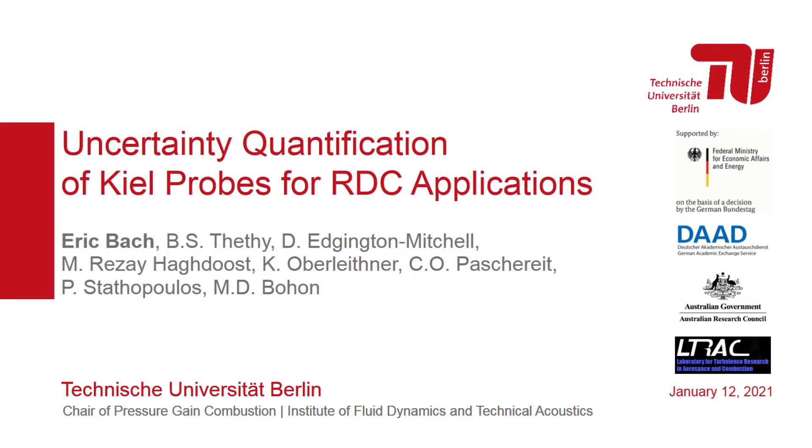My name is Erik Bach from TU Berlin and I want to talk about the uncertainty associated with keel probe measurements in RDC flows. I am presenting on behalf of my co-authors from TU Berlin and Monash University.